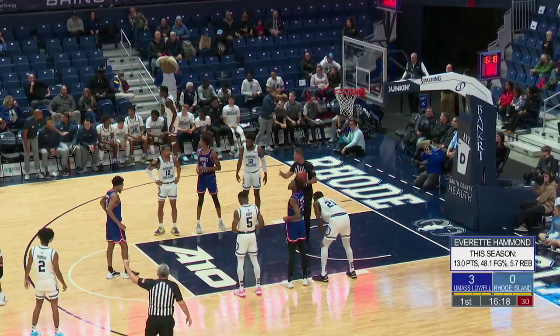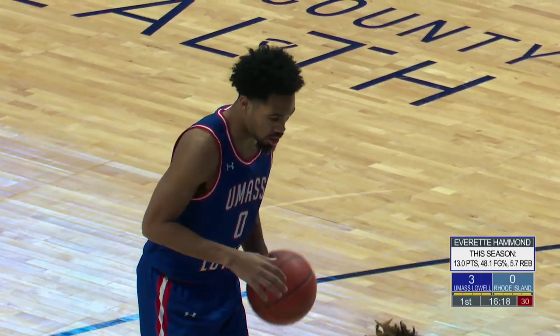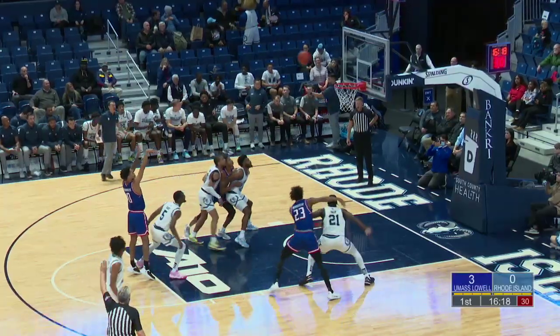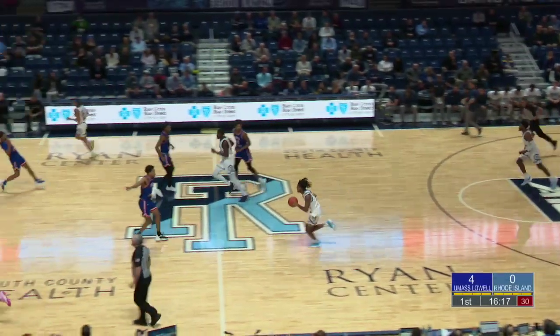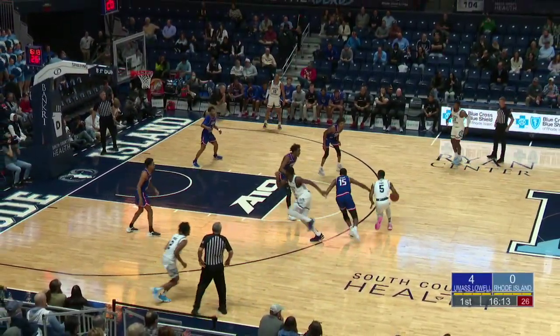And there is Jalen Carey for the Rams. Very excited to see what Carey can do — tremendous play during the pregame. In his first game back from injury: 12 points, 6 rebounds, and 5 assists. Cam Morris is also in for UMass Lowell. Hammond goes 1 of 2. UMass Lowell has the first 4 points of this game, and the Rams hope to get on the scoreboard. Will Jalen Carey give them a spark?